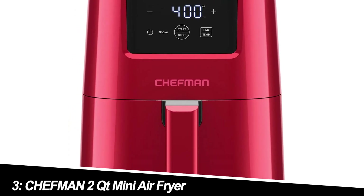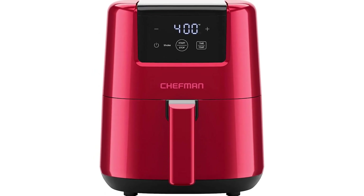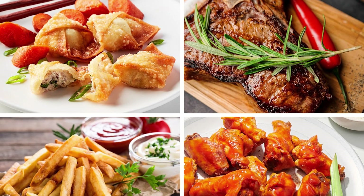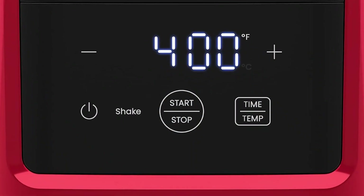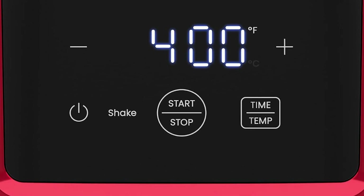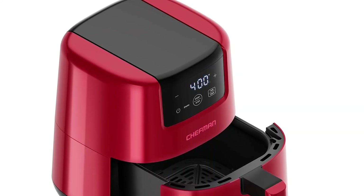Number 3: Chefman 2QT Mini Air Fryer. This digital Chefman air fryer is another compact option with a sleek, modern design. The digital display and shake reminder are handy features, taking the guesswork out of cooking. The dishwasher-safe basket simplifies cleanup — a major plus. While it might not be the best choice for large families, it's a great option for couples or individuals who want a user-friendly and stylish air fryer on a budget.